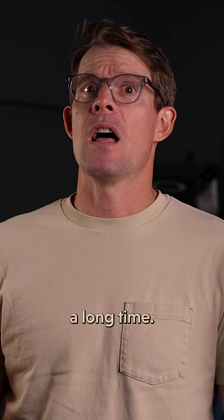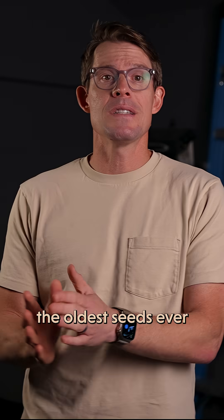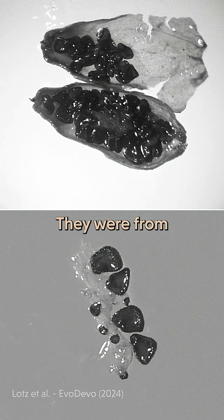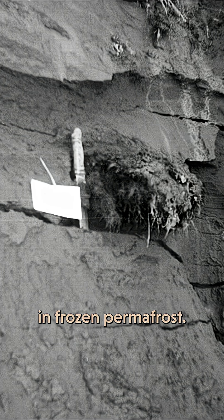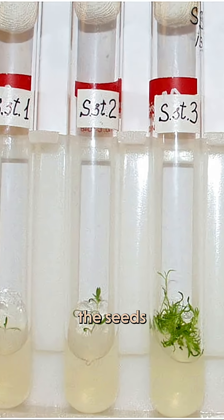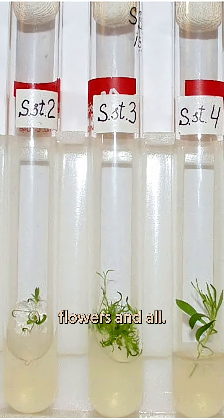Turns out seeds can wait a long time. In fact, the oldest seeds ever germinated were dormant for about 32,000 years. They were from this plant, and were buried in frozen permafrost — maybe by Ice Age squirrels. Despite that long sleep, the seeds germinated and grew into plants, flowers, and all.